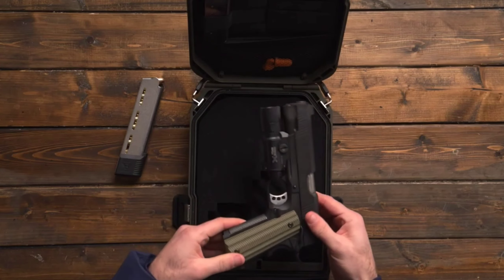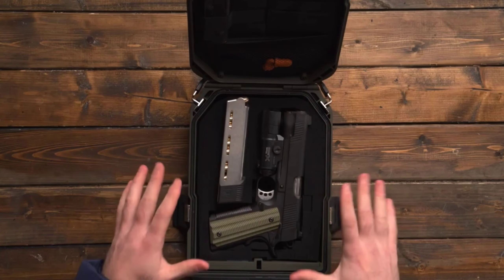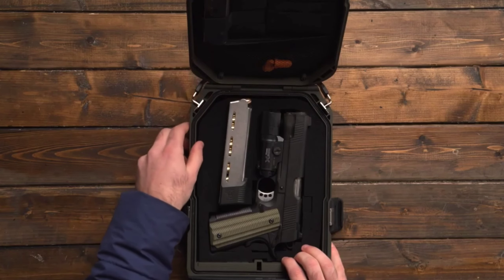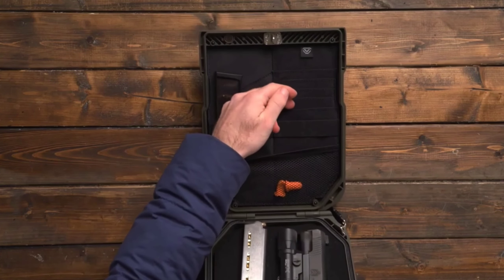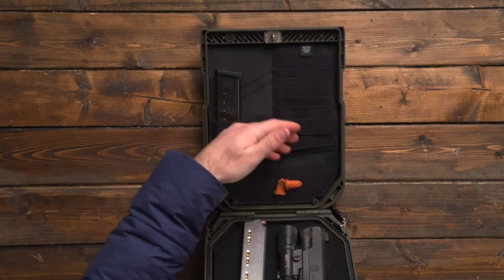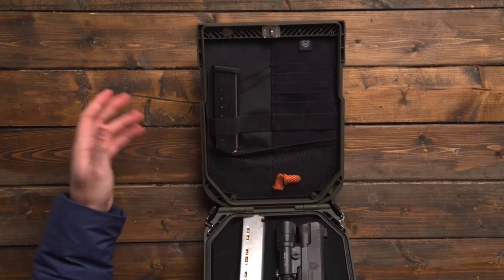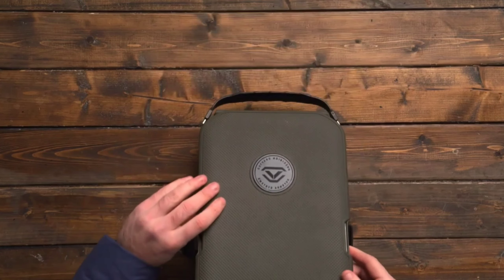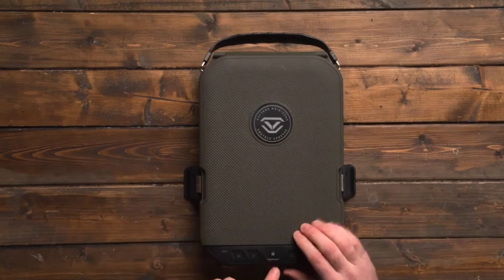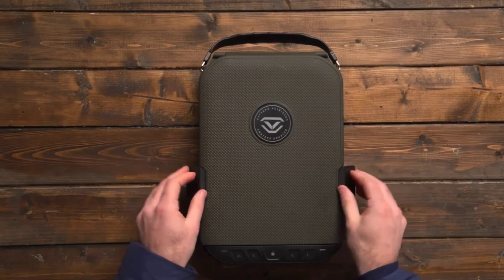The LifePod 2.0 brings in high-tech features like biometric fingerprint scanning, making sure only the right people can access what's inside. With Bluetooth and a Voltec app, you can keep tabs on your safe and get alerts if anything fishy is going on. Whether it's cash, jewelry, firearms, or important documents, this gadget is the security you need. And the best part? It's yours for around $190 — a small price for serious peace of mind.